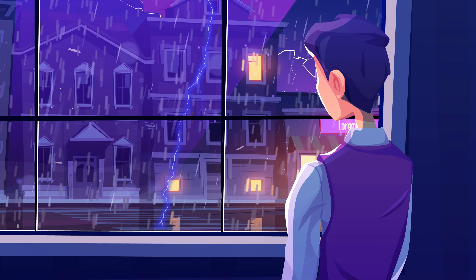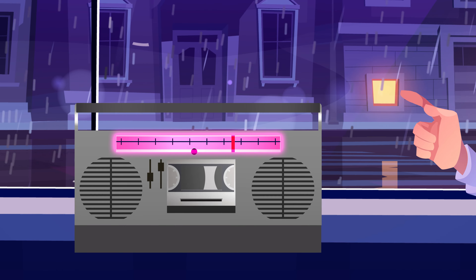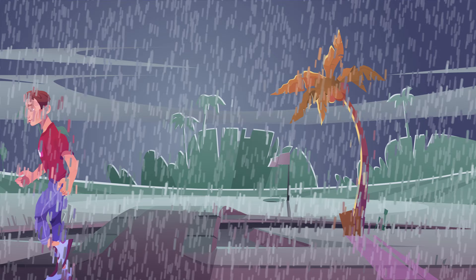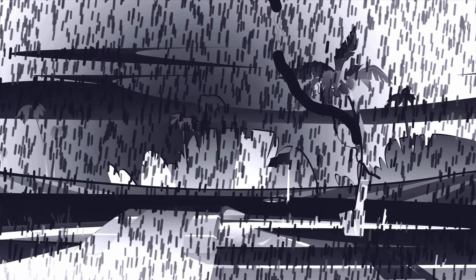The best way to avoid being struck by lightning is to stay inside during thunderstorms and to avoid using electrical appliances. If, unfortunately, you get caught outside during a thunderstorm, avoid open fields or any areas where you could be the highest point, as lightning follows the path of least resistance.